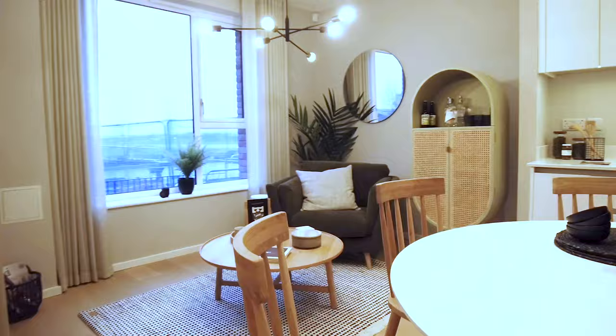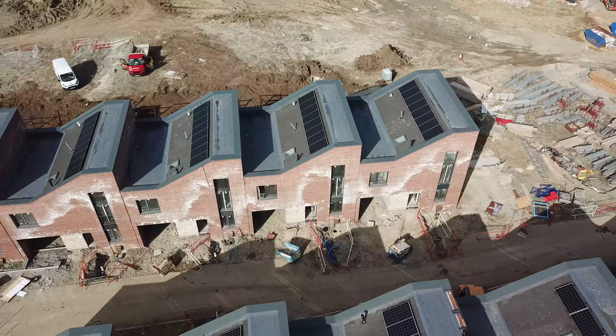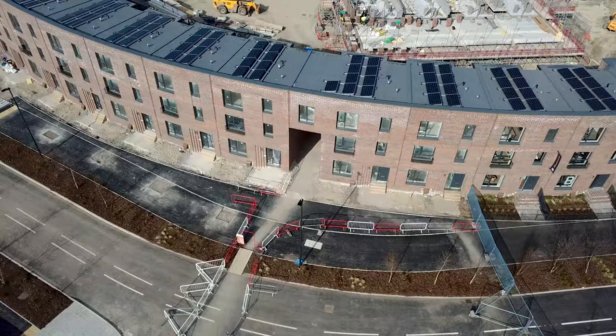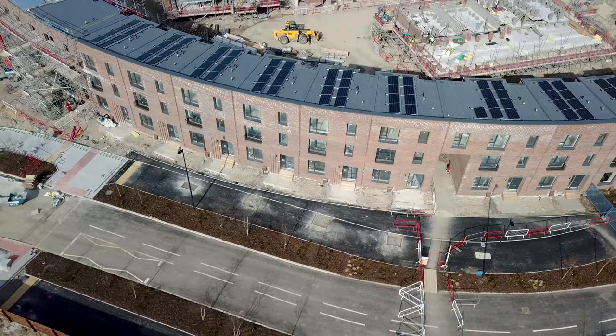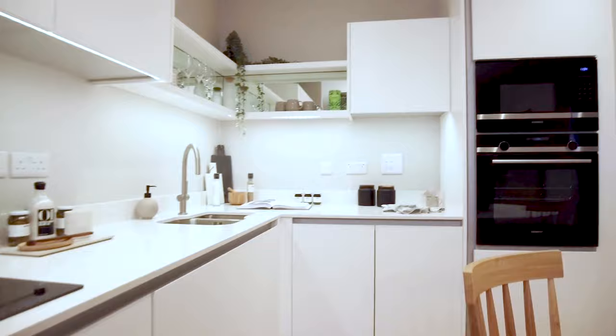YTL Developments are looking to reduce the energy usage in your homes. We've introduced photovoltaics onto the roof, reducing your energy bills by up to 35%, and if you buy batteries, up to 50%. There are lots of little details that add up to make Brabazon's homes more efficient, such as low energy lighting and energy efficient Siemens appliances that come as standard.